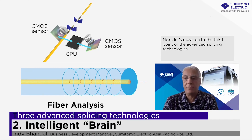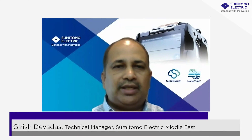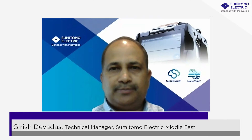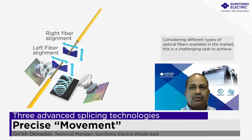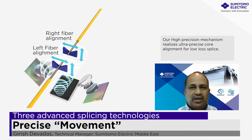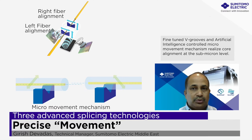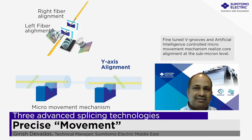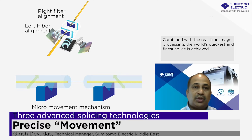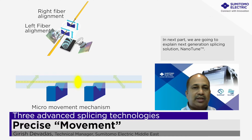I'm Girish Devadas from Sumitomo Electric Middle East Office, working as technical manager here. To get a low-loss splice, precise alignment is very essential. Considering the different types of fibers available in the market, this is a very challenging job to achieve. Our high precision mechanism realizes ultra-precise core alignment and low-loss splice. Our finely tuned vehicles and artificial intelligence controlled micro-movement mechanism realize core alignment at the sub-micron level. Combined with real-time image processing, the world's quickest and finest splice is achieved. In the next part, we are going to explain the next generation splicing solution, Nanotune.